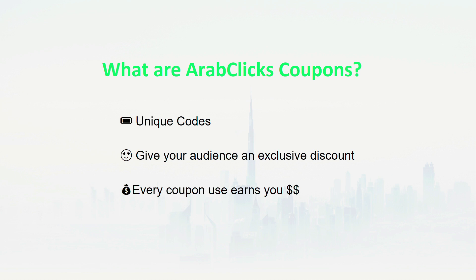Coupons are discount codes made of numbers and/or letters, and are used by shoppers to receive a price reduction on their online purchase. By sharing coupons, you're giving your audience additional motivation to buy, so you'll improve your sales numbers.